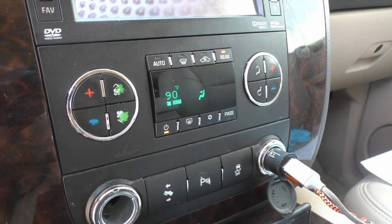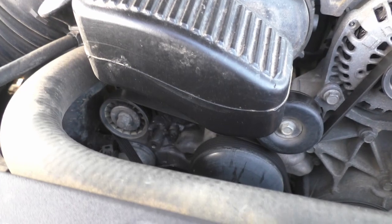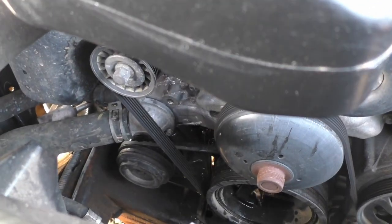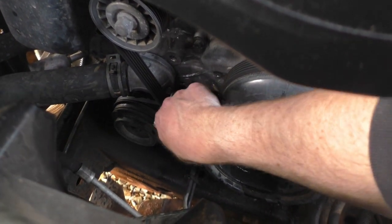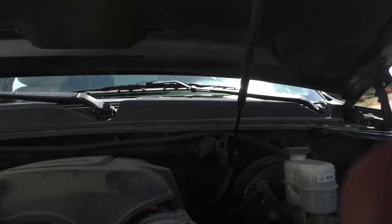Just like before, I let the engine cool down a little bit, removed the cap to relieve the pressure, and then started taking the thermostat housing off to drain it. We now have the cooling system flushed thoroughly.